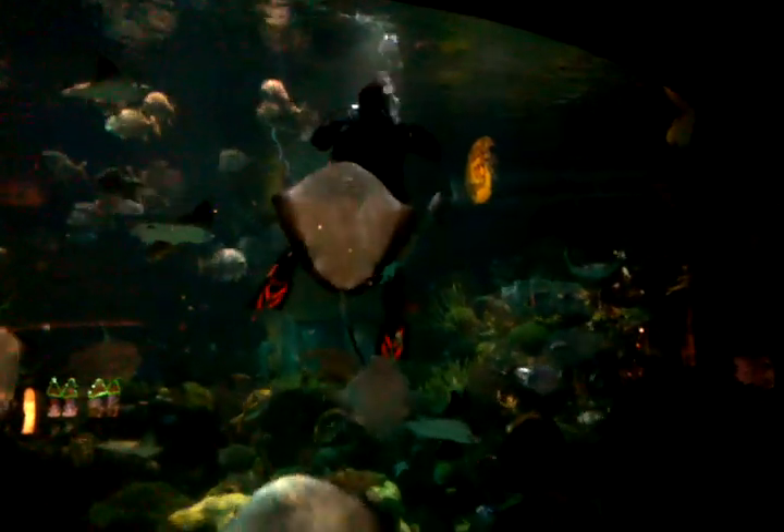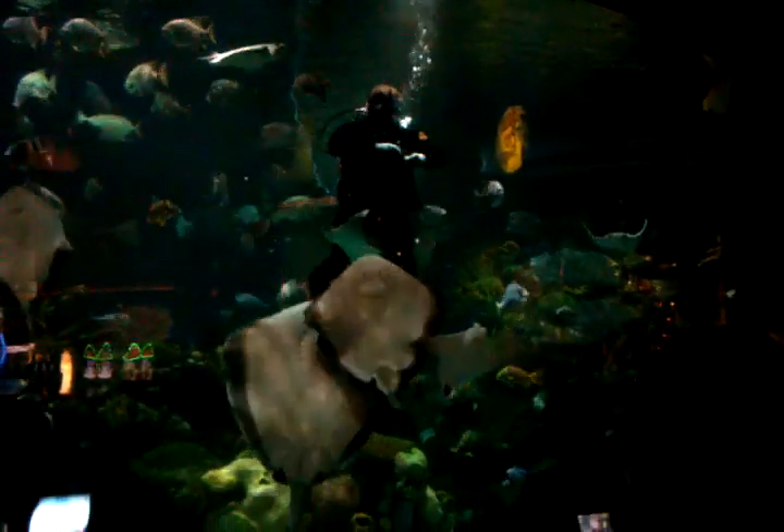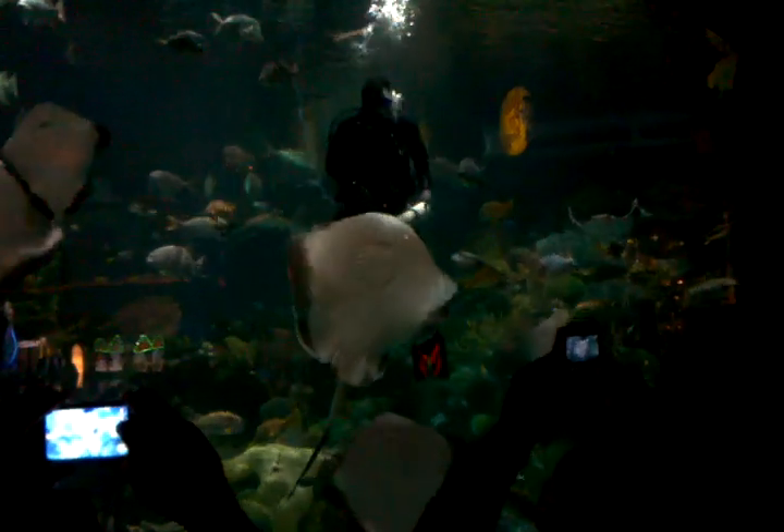Do these guys have teeth? They sure do. The teeth are very different than our teeth. They're broad, flattened, fused teeth called grinding plates. And they use those to smash open those shells.